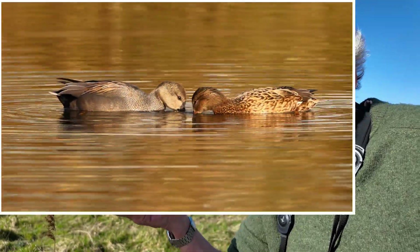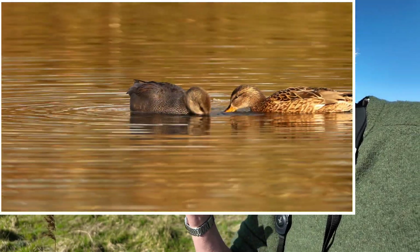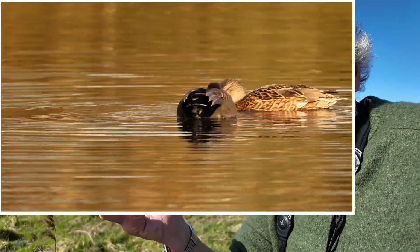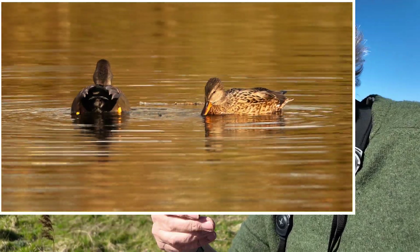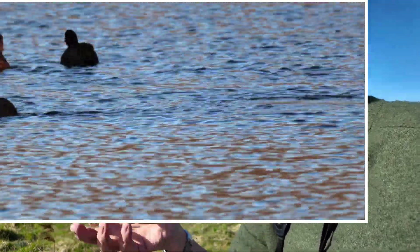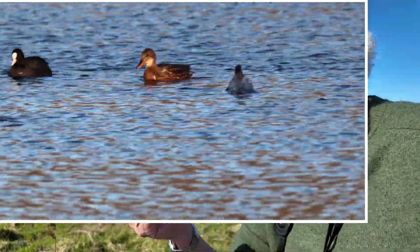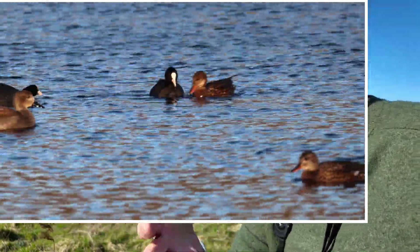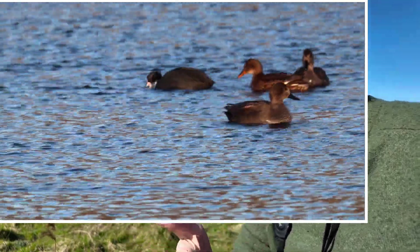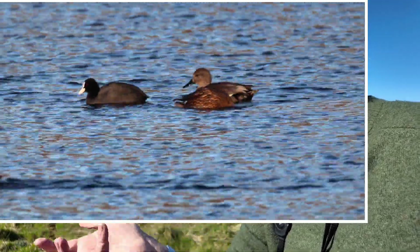The gadwall, by comparison, is a specialist on water weeds. You might think it would be restricted to shallow areas where it can upend, but its party trick is that it steals weeds from diving coot — taking the weeds from them as they surface. This means its niche extends beyond the shallow edge waters of other dabbling ducks into deep water, because it's stealing from coot.